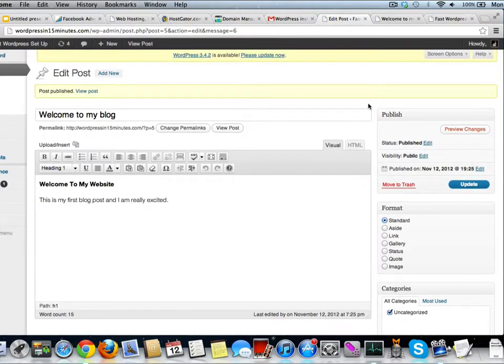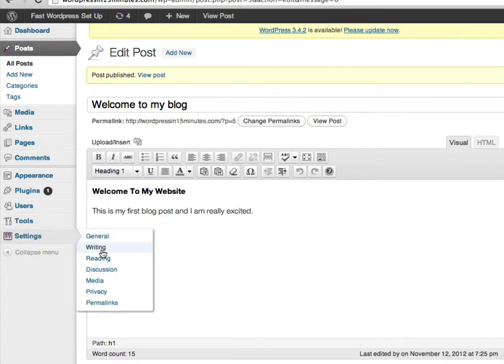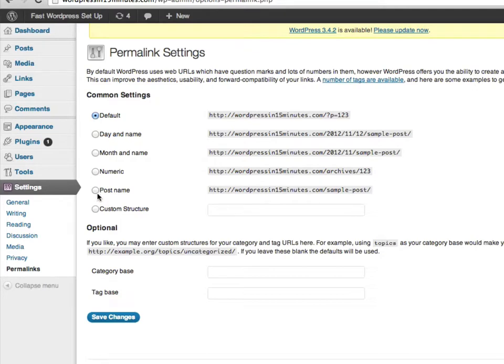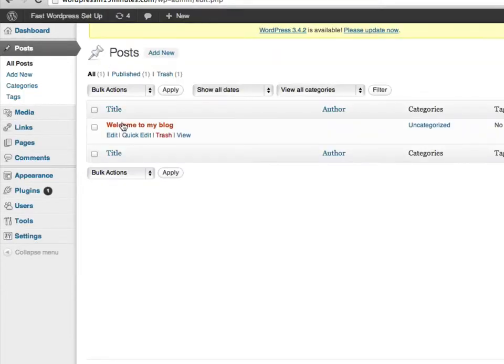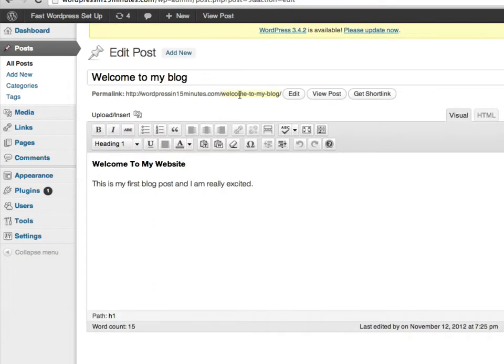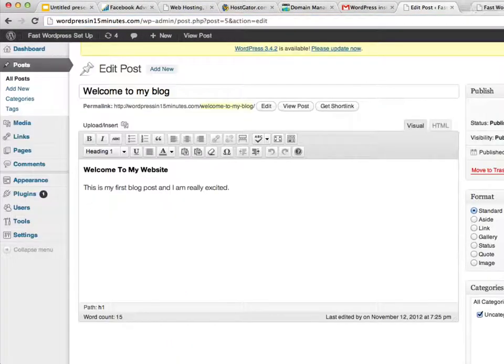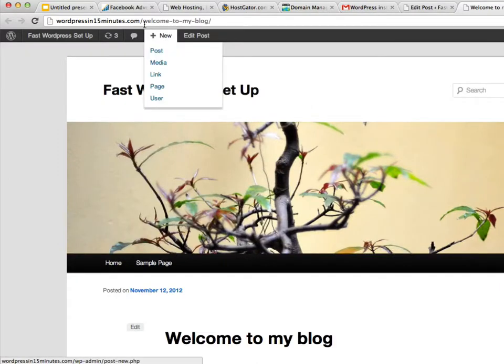One quick setting you're going to want to do: go to Settings and then Permalinks. Right now it's on the default, but go ahead and change this to 'Post Name' and hit 'Save Changes.' Now it won't have those weird numbers after your URL — it will actually say the name of the post. Go back to Posts, click 'All Posts,' and notice that the URL now says 'welcome-to-my-blog' instead of those weird numbers. Hit 'View Post' — it's a lot cleaner.